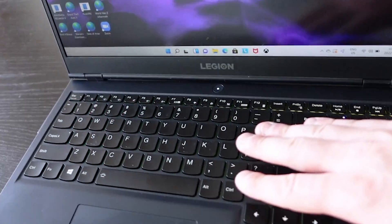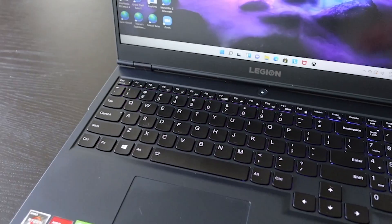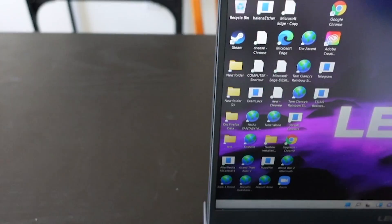I mainly bought this laptop so that when I'm on the road I can do video editing — some really powerful 4K processing. I also wanted to be able to play some games on the road, so I bring my mouse and sometimes an external keyboard, or just use the one built in.